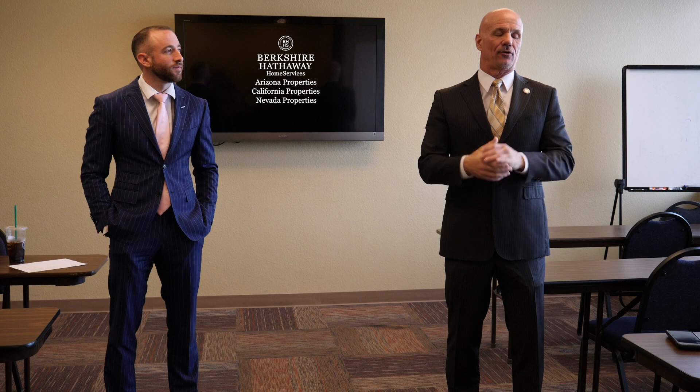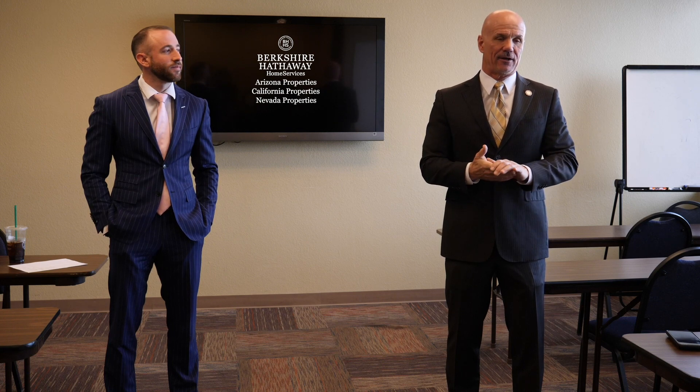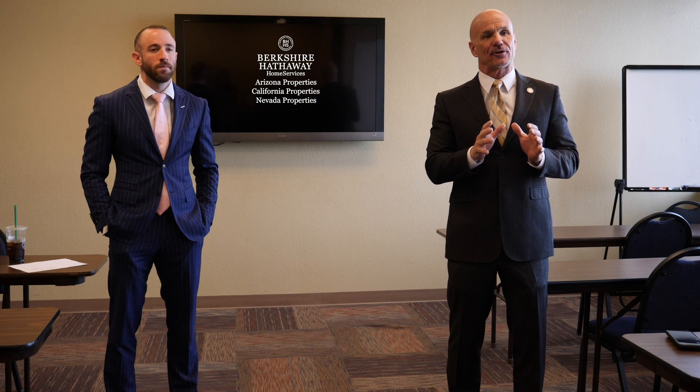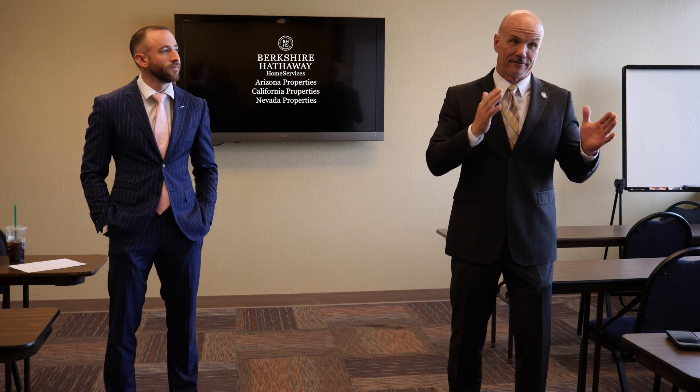So today we're going to have some fun. During this crazy time, we're going to talk about how to take listings remotely — but at the same time, that's different than remotely taking listings.